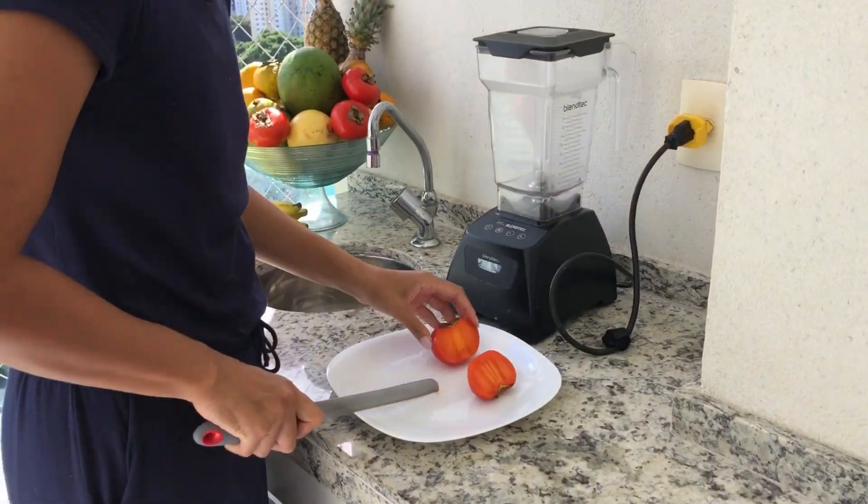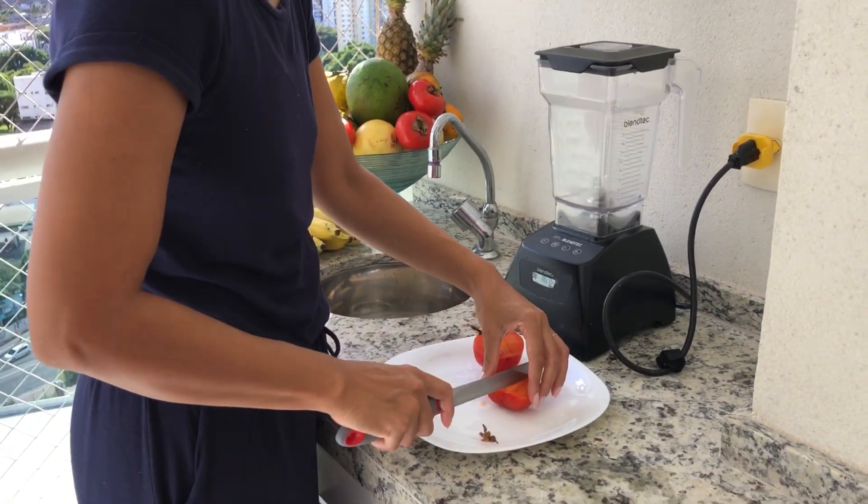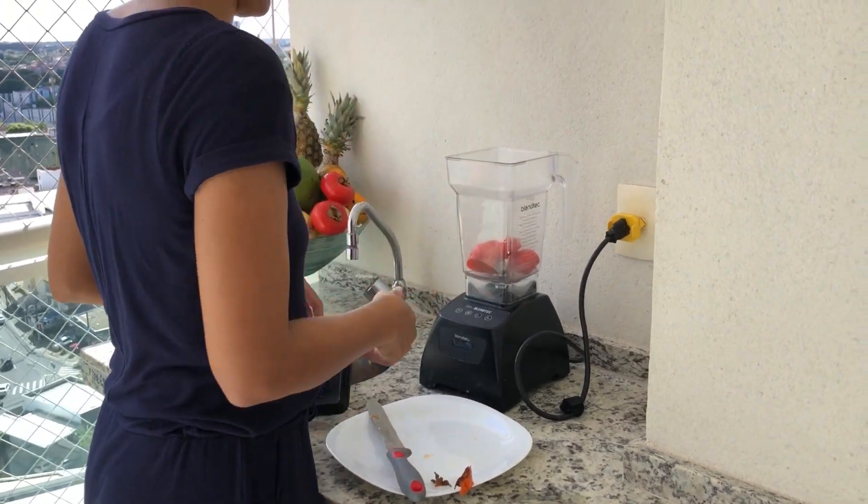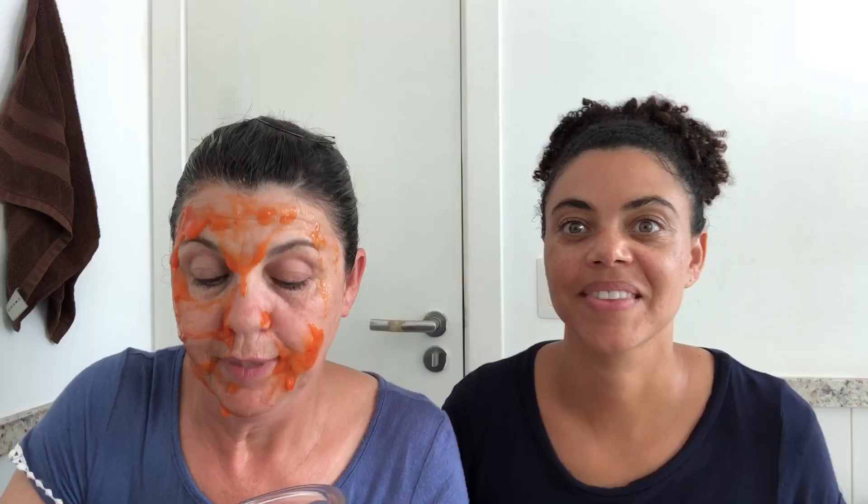I blended this just with the fruit, no water. So just go ahead and throw it in the blender, blend it up, and then you can put it on your face. We're going to leave it on for 20 minutes. After you get it on your face, you're going to go relax, lay down for 20 minutes, and let it set and soak in.